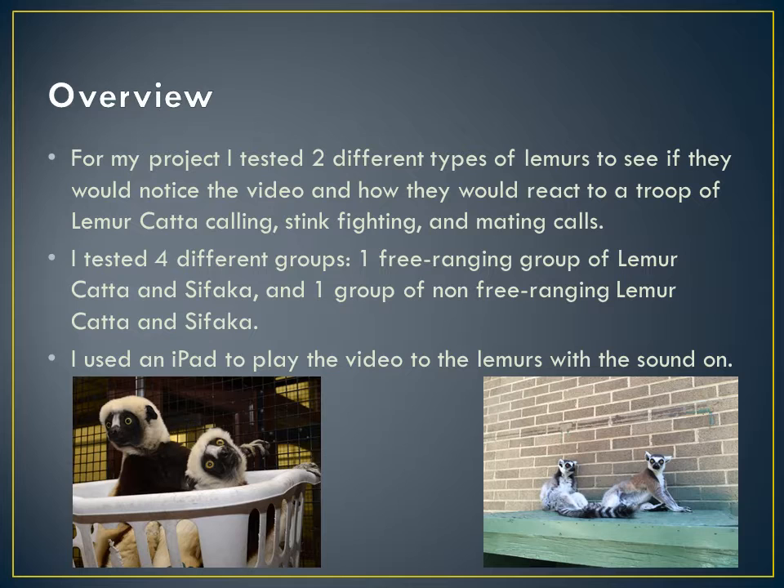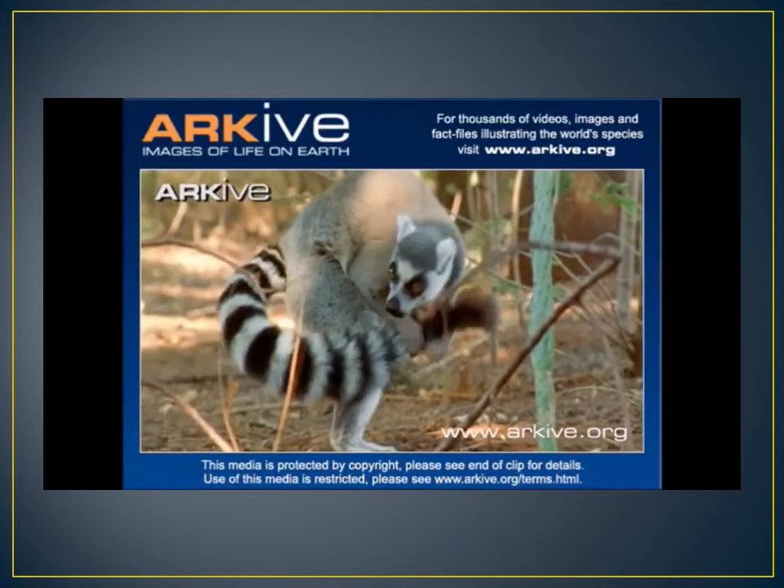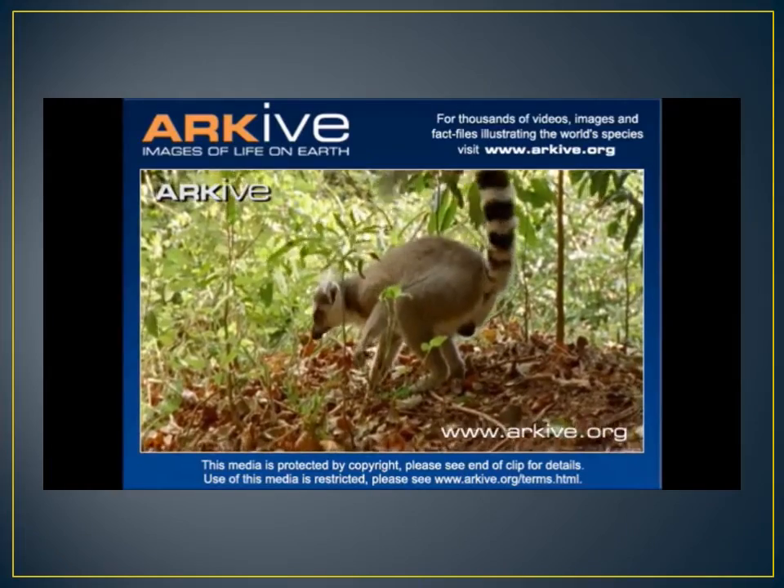The overview for my project is that I tested two different types of lemurs to see if they would notice the video and how they would react to a troop of lemur cata calling, scent fighting, and mating calls. I tested four different groups: one free-ranging group of lemur cata and sifaka, and one group of non-free-ranging lemur cata and sifaka. I used an iPad to play the video to the lemurs with the sound on. Every group saw the same exact video with the volume all the way up. The free-ranging lemurs have access to their inside enclosures, outside enclosures, and to the forest, while the non-free-ranging lemurs only have access to their inside and outside enclosures. Every group saw about a three-minute video, so I took the highlights and main points of the video, and this is what you will see.